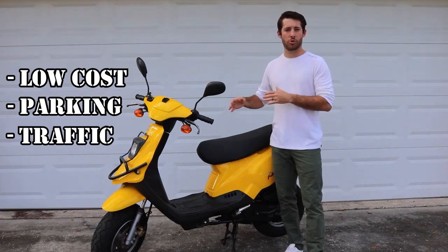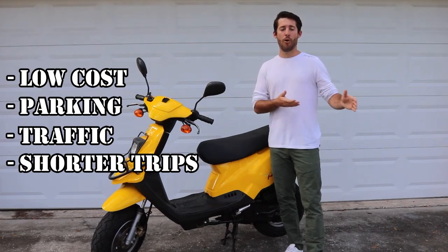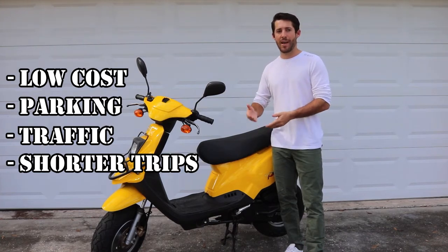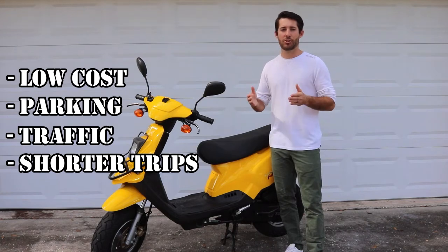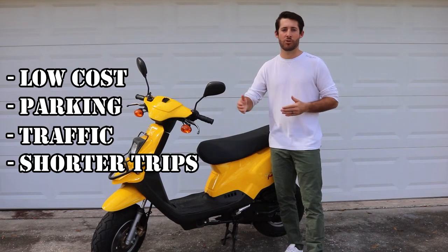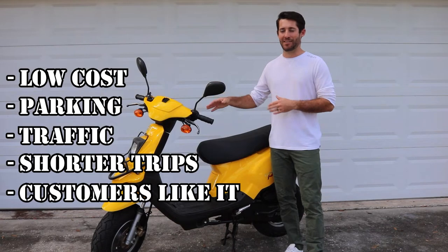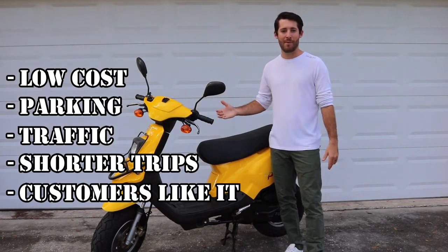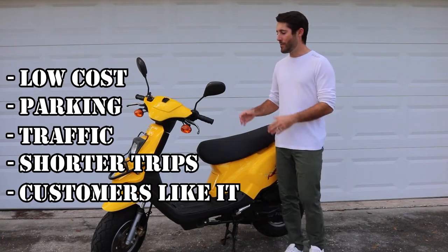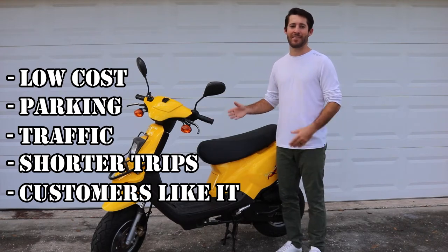Uber Eats on a scooter will give you shorter trip distances and you might think that's not a good thing, but I found it to be awesome. Over half of my income came from tips. If I do shorter trips, I can do more trips per hour and that gives me a much greater chance of getting tipped way more often than if I was spending larger amounts of time delivering single orders. And the last thing — people think the scooter is awesome. They wanted to ask me about it, it was always a conversation piece. Maybe they felt sorry for me, I don't know, but people seem to like it.